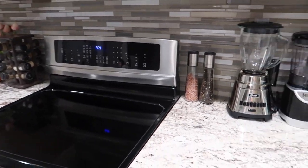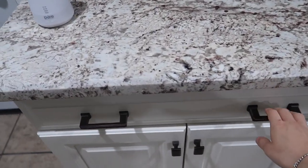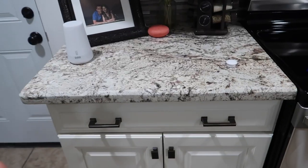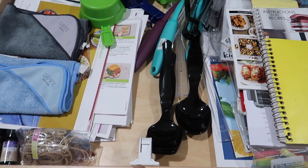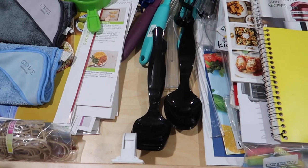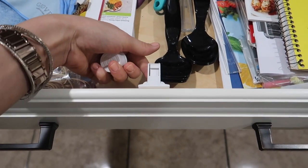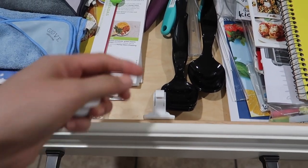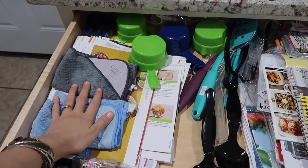Now moving on to the lower cabinets. I went ahead and unlocked all of the cabinets and drawers — these are little magnetic keys we use for the child-proof locks. I'll leave a link to them in the description; they work really well. You just need the little key to turn the lock on or off, and with the magnet you unlock it.